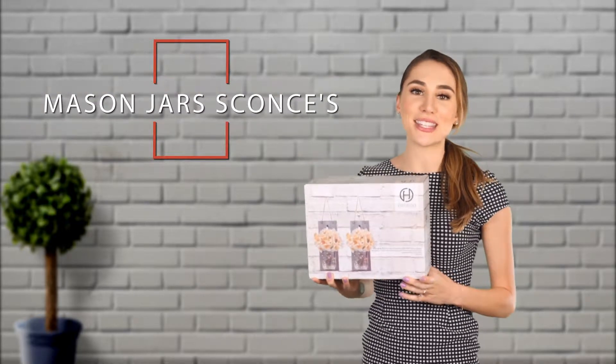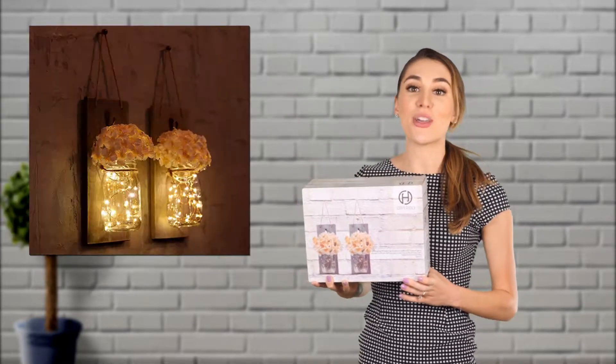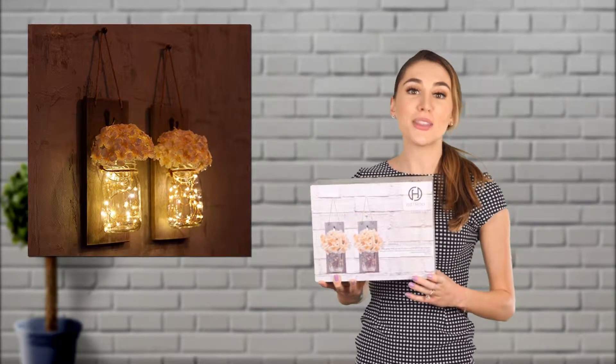If you want to liven up your home and add a unique decoration, you have to check out these mason jar sconces by G.B. True. These rustic wall sconces come with iron hooks so you can place them on the wall with ease.